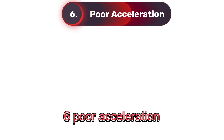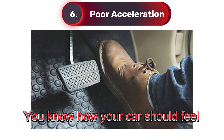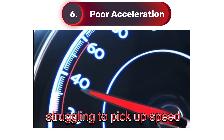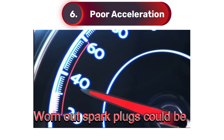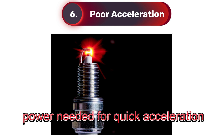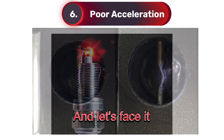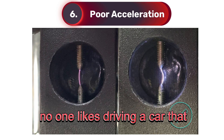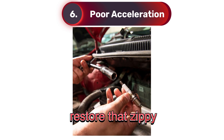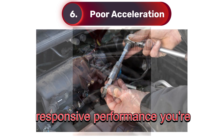Six: poor acceleration. You know how your car should feel when you step on the gas. If it feels sluggish or like it's struggling to pick up speed, worn-out spark plugs could be the culprit. Without a strong spark, your engine can't generate the power needed for quick acceleration. And let's face it, no one likes driving a car that feels like it's dragging its feet. Replacing your spark plugs can restore that zippy, responsive performance you're used to.